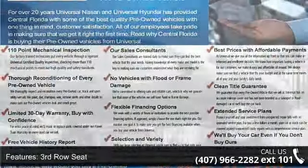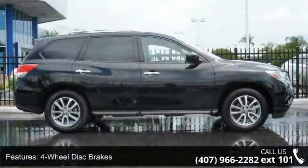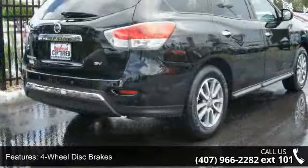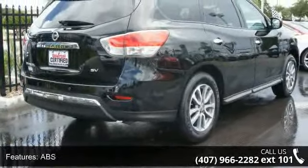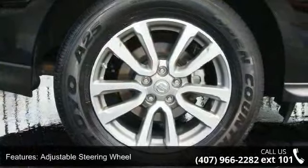Some of the top features included with this vehicle are third row seat, four-wheel disc brakes, ABS, adjustable steering wheel, aluminum wheels, automatic headlights, auxiliary audio input, backup camera and Bluetooth connection.